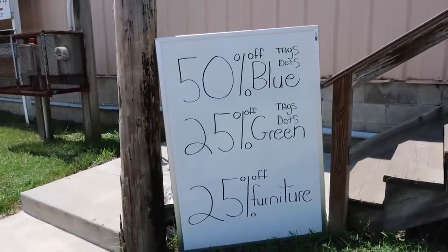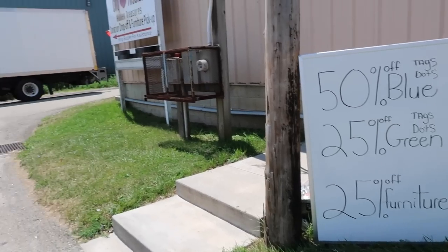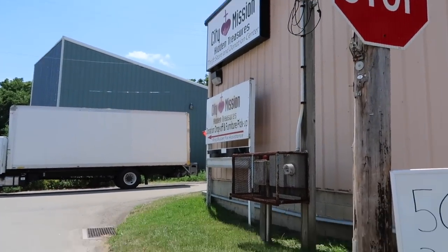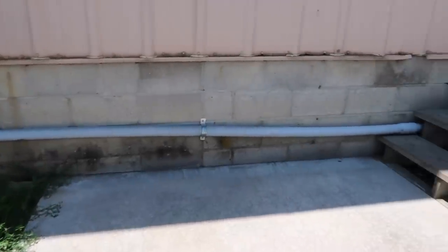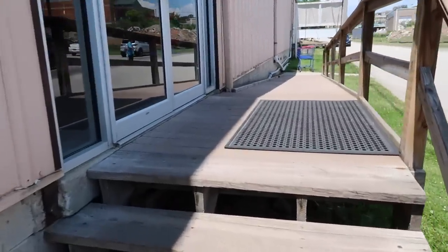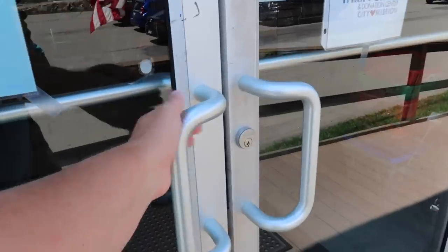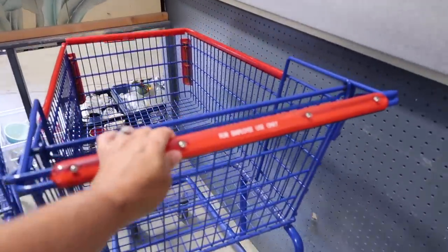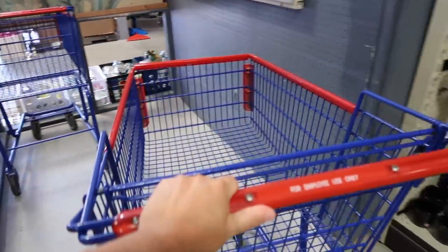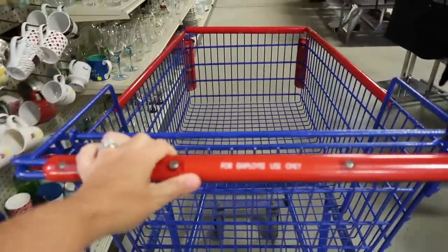We have 50% off blue dots, 25% off green, and 25% off furniture. Now we are at the City Mission Thrift — I've been here one other time with you. I'm not sure if you're going to see this as part of my Goodwill video or a separate video, but we are looking for fall and Christmas. It helps if you open the right door. Let's go see what we can find. Seems to be busy busy busy, and I'm trying to make as many stops as I can in one trip because gas prices are crazy.